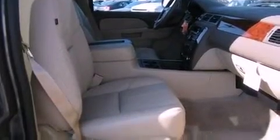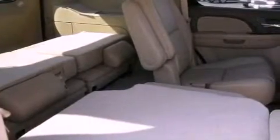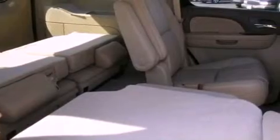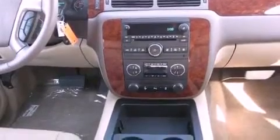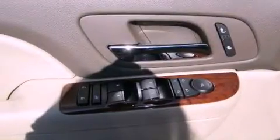Also included are a backup camera, adjustable driver pedals, air conditioning, cruise control, leather seats, running boards, an illuminated driver-side vanity mirror, fog lamps, a traction control system, an auto-dimming rearview mirror, and aluminum wheels.